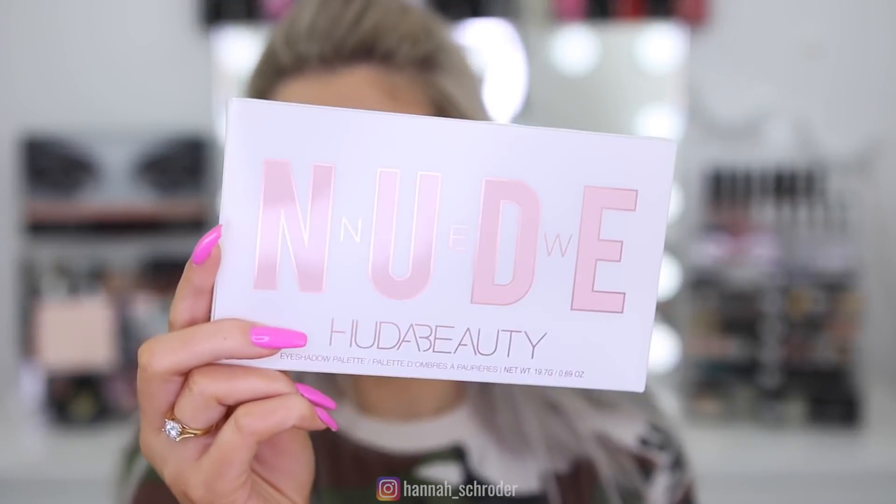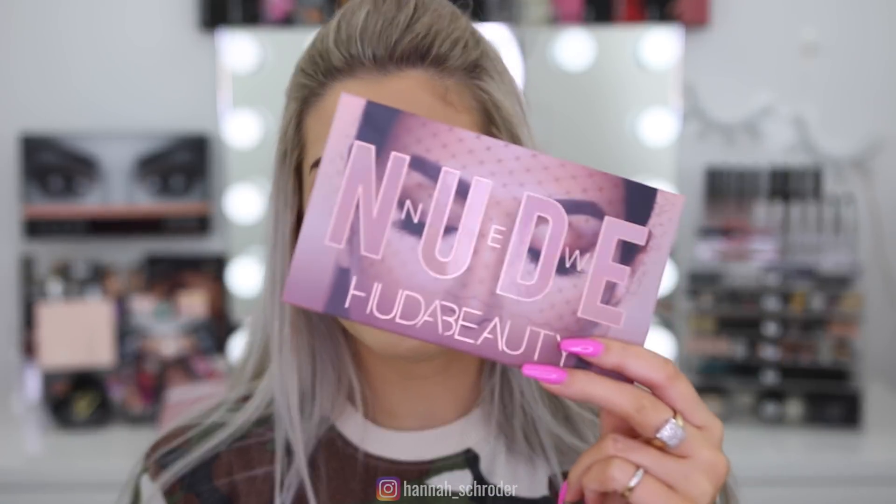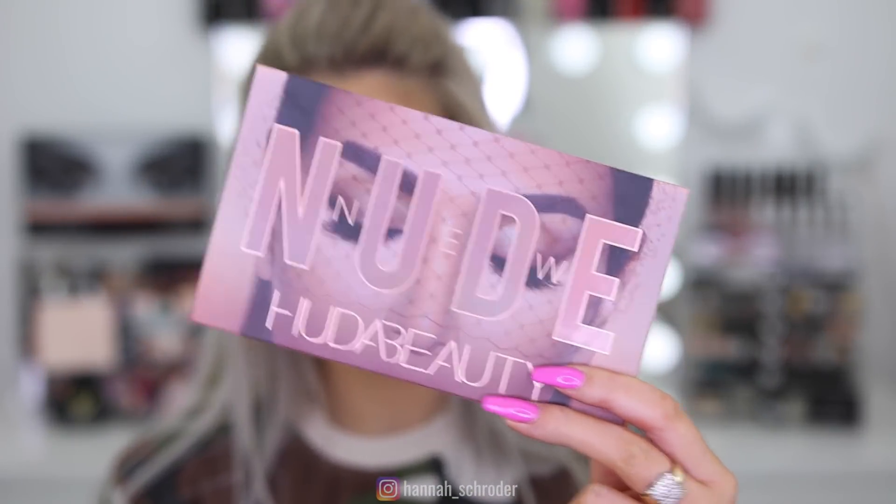I nearly forgot to show you the actual outer carton the palette comes in. It's a white carton, very different to the other packaging — all blush pinks and nudie shades.